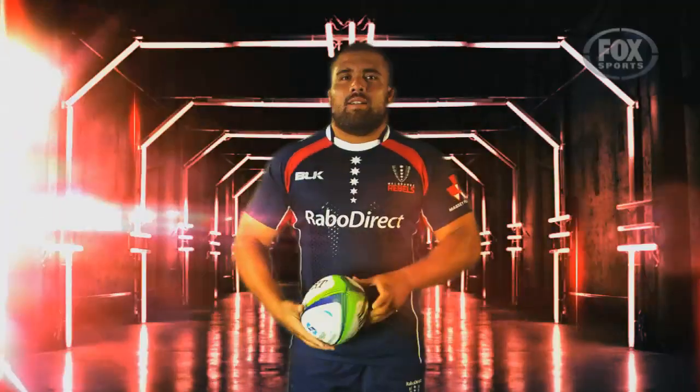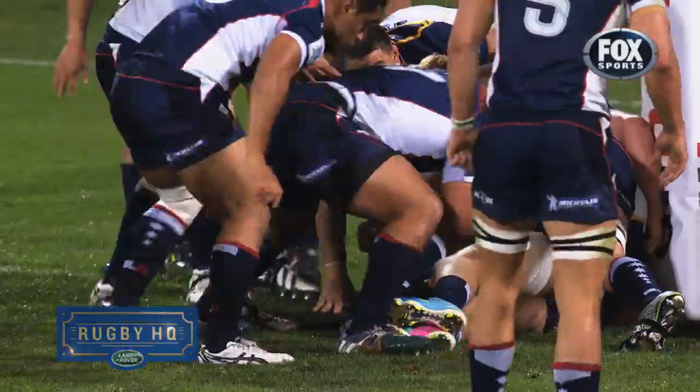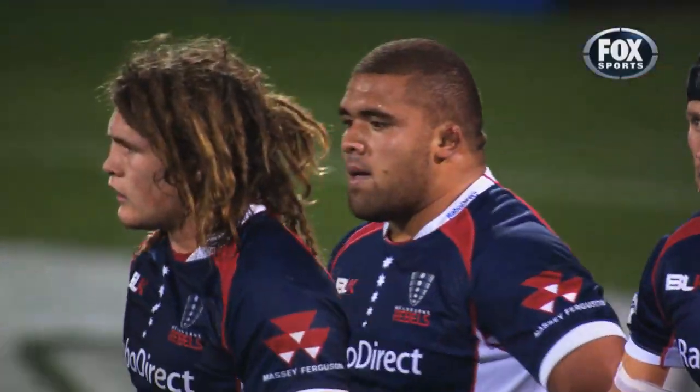This week on Next Prop Model: Paul Arlo Emile. The Rebels prop scored one of the great front rower tries of all time — he beat 15 men to dive over for this one.